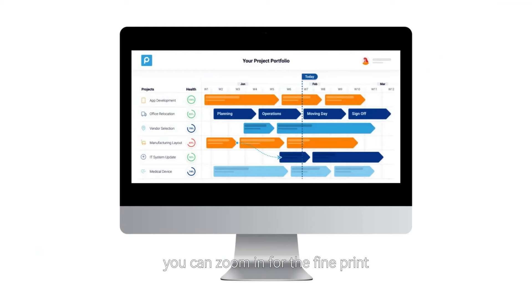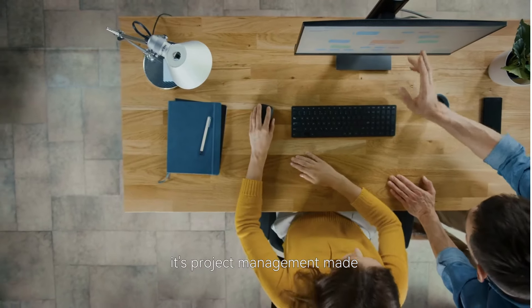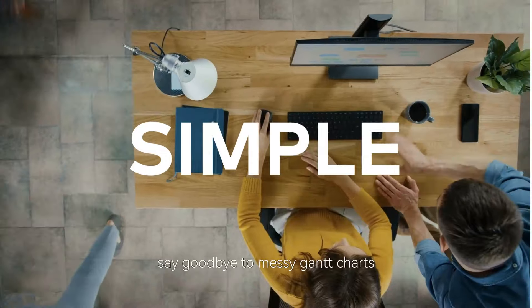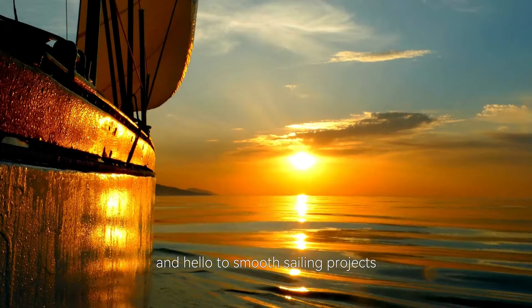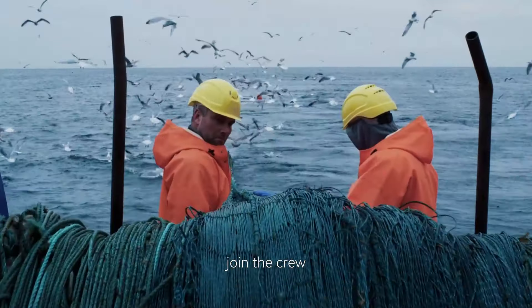With Prozio's free timelines, you can zoom in for the fine print or out for the bigger picture. It's project management made simple. Say goodbye to messy Gantt charts and hello to smooth sailing projects. Join the crew and navigate your projects like a pro with Prozio.